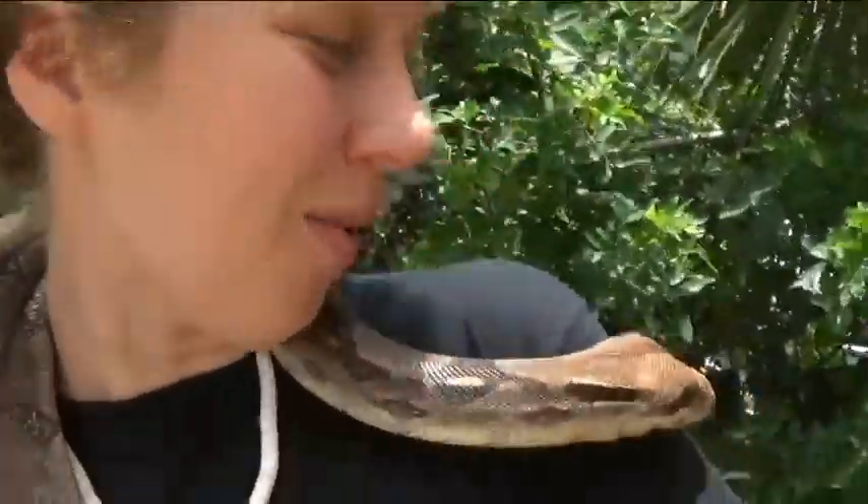Today we are going to be talking about red-tailed boas. Red-tailed boas are found in northern and central South America, and the adult sizes can be between 6 and 12 feet long. Red-tailed boas would typically feed on things like small rodents, rats, as well as small birds.